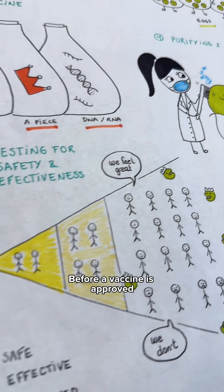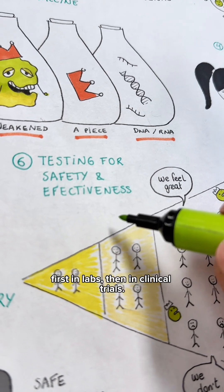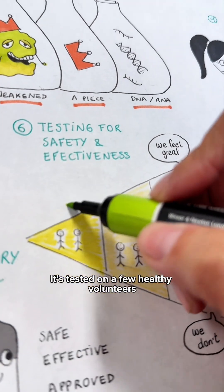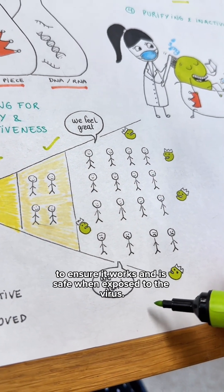Before a vaccine is approved, it undergoes thorough testing — first in labs, then in clinical trials. It's tested on a few healthy volunteers, then larger groups, to ensure it works and is safe when exposed to the virus.